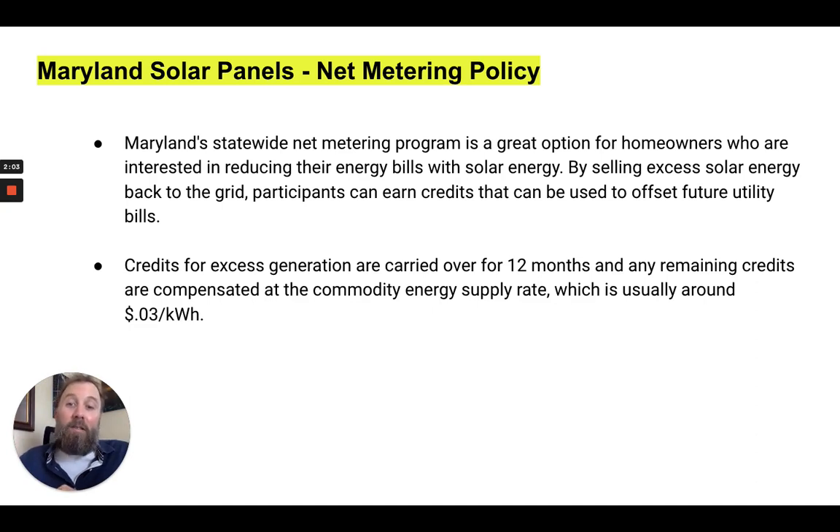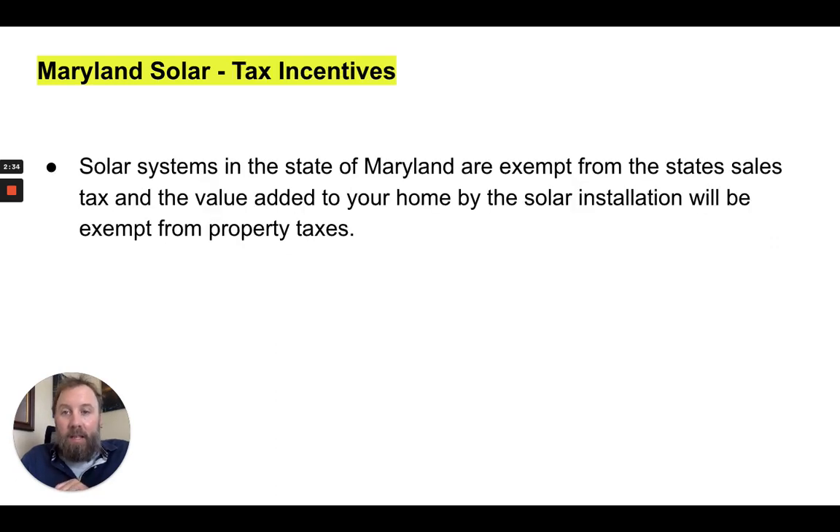Any remaining credits are compensated at the commodity energy supply rate, which is usually around three cents per kilowatt hour. So if you have a 10 kilowatt system and you're using 10,000 kilowatt hours of energy per year, at the end of that year you'd basically get a check for about $300, which can seriously offset the cost of solar. That's the net metering policy overview.